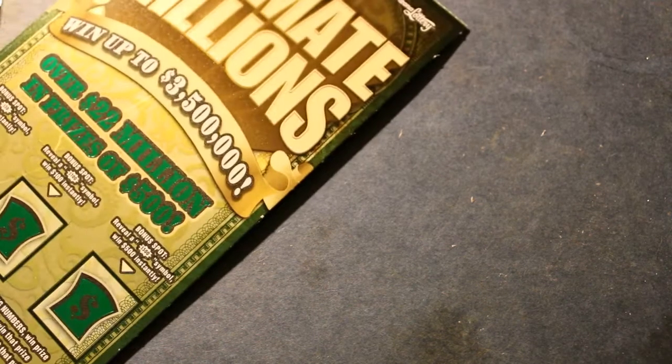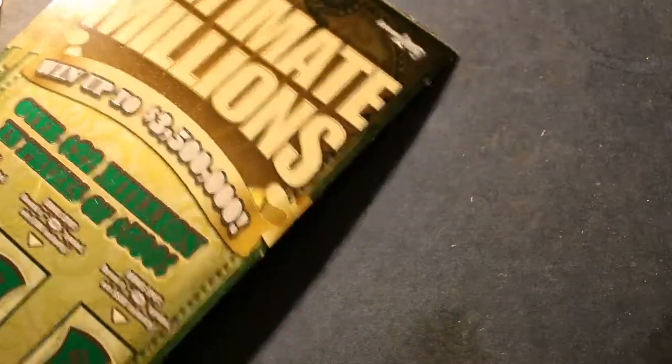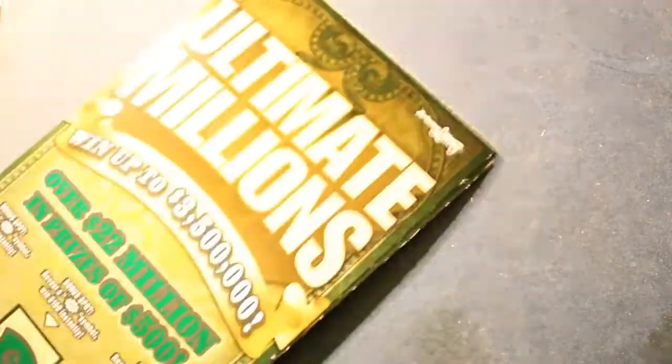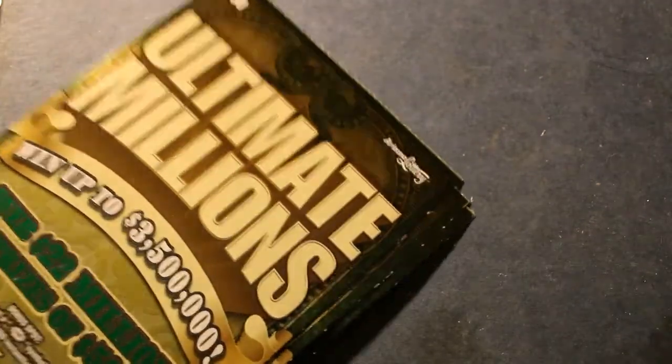Today we're going to be scratching some $30 Arizona Ultimate Millions tickets. I've got three of them here — tickets 14, 15, and 16 — and I'll be scratching those in reverse because that's the way they come out of the machine.